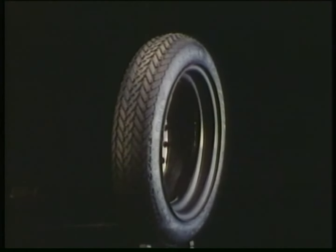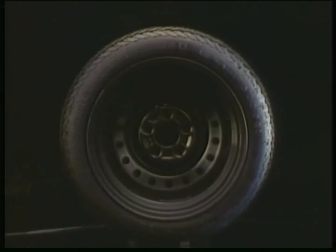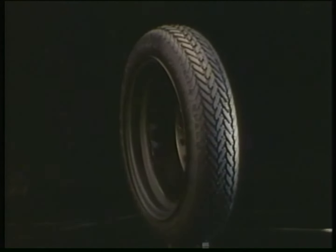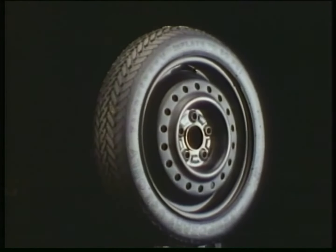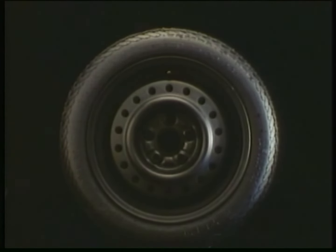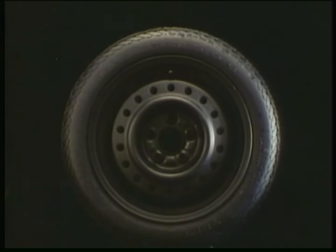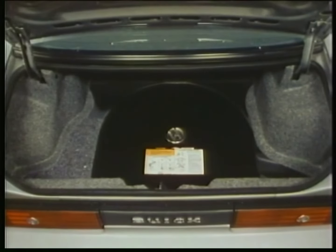All Buicks now use this compact spare tire. This tire was considered a major change when we first introduced it on the 1977 LeSabre and Electra models, but by now it's almost an industry standard. However, your customers might not understand why we include the compact spare if they haven't purchased a new car in the last six years, as many have not. There are three specific benefits in the use of this spare.